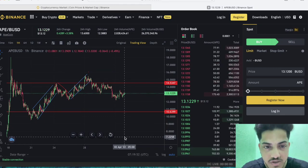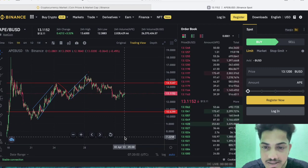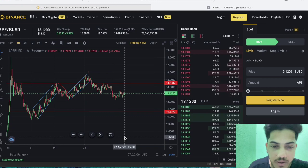Good afternoon everyone. Let's talk about APE coin — what we can do at this particular point, when to buy, when to sell, and what's going to happen next. Technically, what the chart is indicating, we will see some pump in APE very soon.